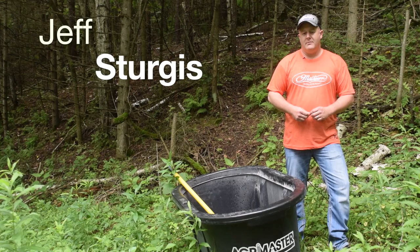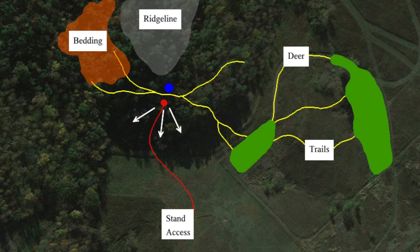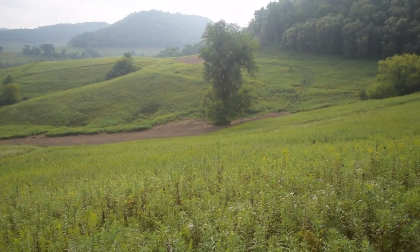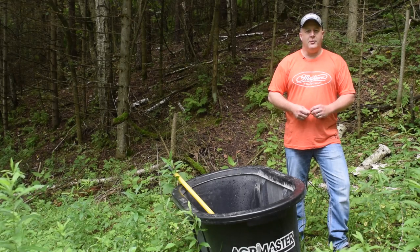We're here today and we already have a good stand location here. I have a bedding area behind me, food sources out to my front and to my left, and a great bedding area behind me. So these deer are funneling out of that bedding area — a great buck-holding bedding area — and then down to the food. We have a lot of grasses and young brush out in front of me before that food, which hold a lot of does and fawns.